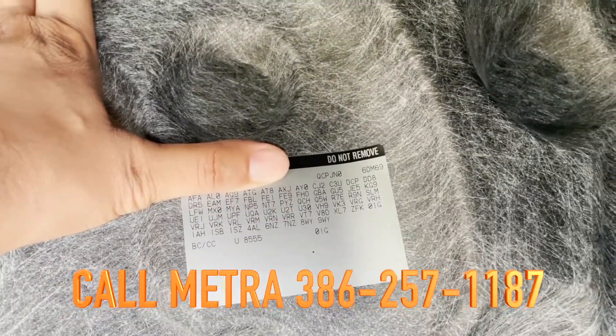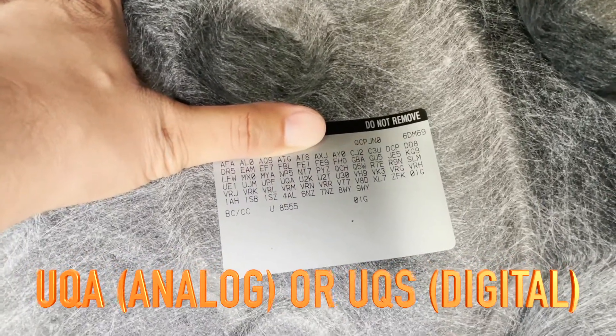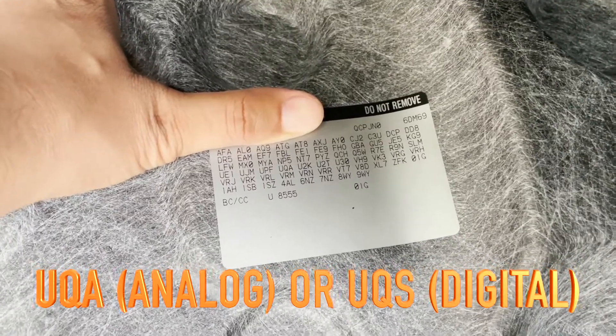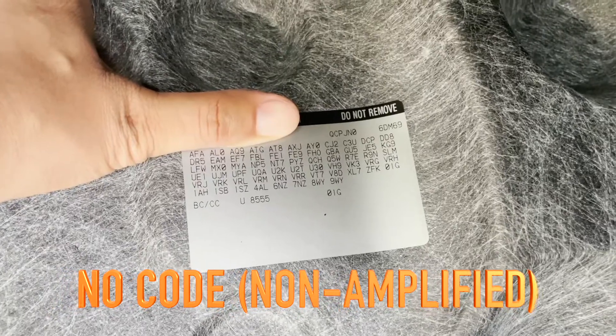When I called Metra, they said: for your Cadillac, if you have an analog system you'll have a UQA code; if it's digital you'll have a UQS code; and if you don't see either of those codes, that means you have a non-amplified system.